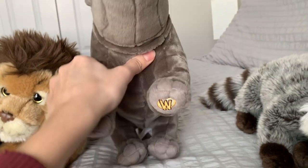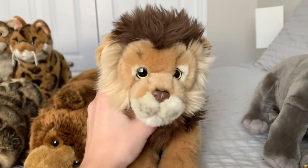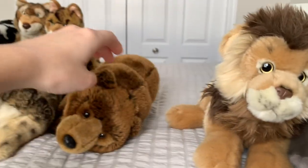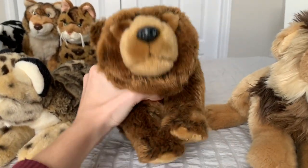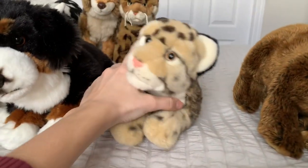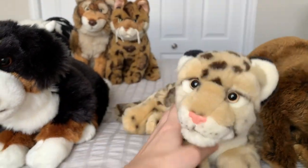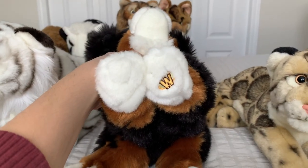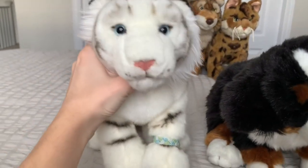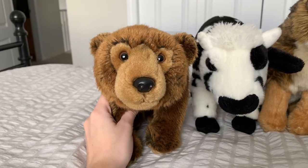Bo, my Webkinz Signature Black African Rhino. Aslan, my Webkinz Signature Lion. Ursa, my Webkinz Signature Brown Bear. Ruby, my Webkinz Signature Clouded Leopard. Rooster, my Webkinz Signature Bernese Mountain Dog. Navi, my White Bengal Tiger. Orion, my Webkinz Signature Brown Bear.